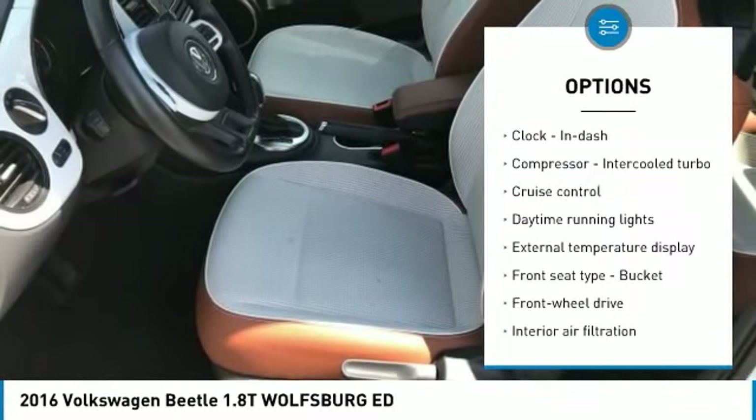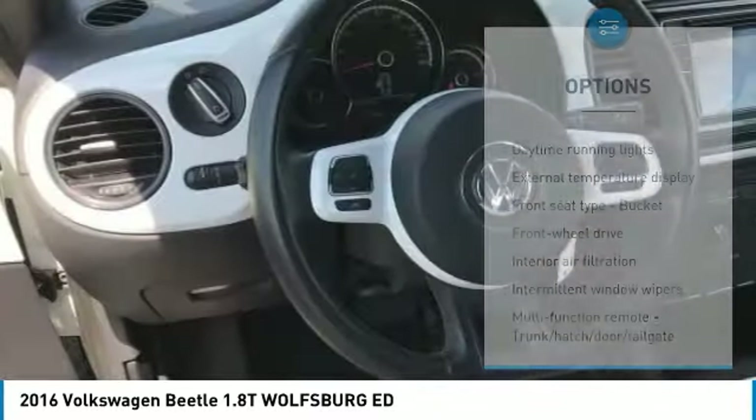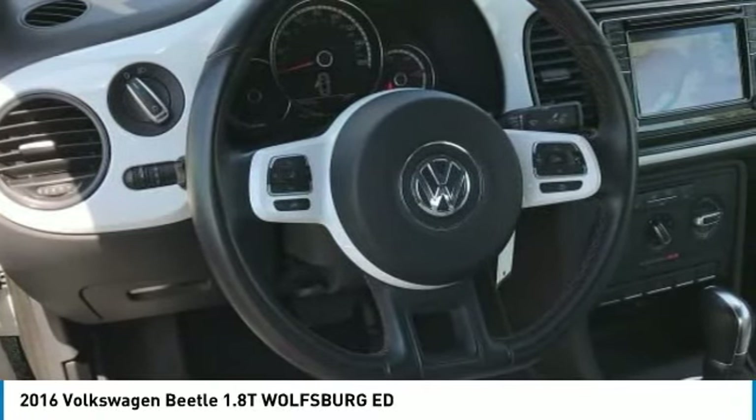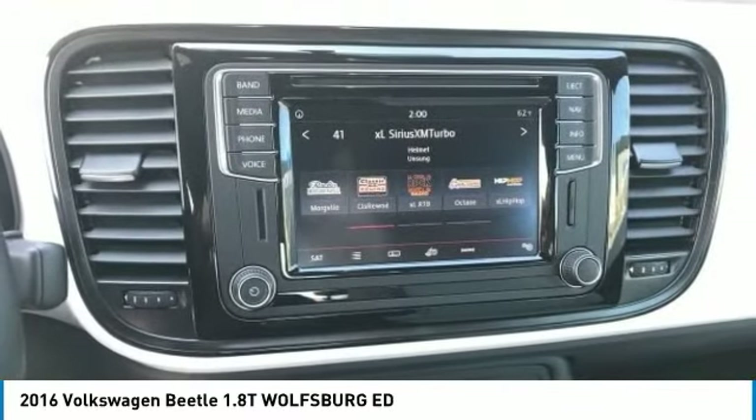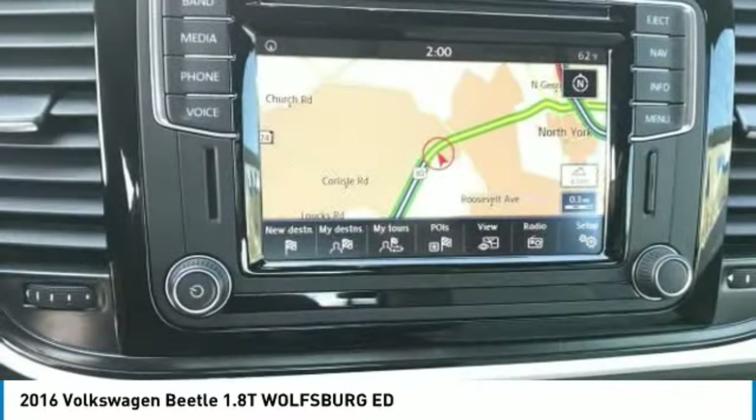Traction control, stability control, air conditioning, passenger airbag, automatic transmission, front wheel drive, cruise control, tilt and telescopic steering wheel, power windows, remote power door locks.